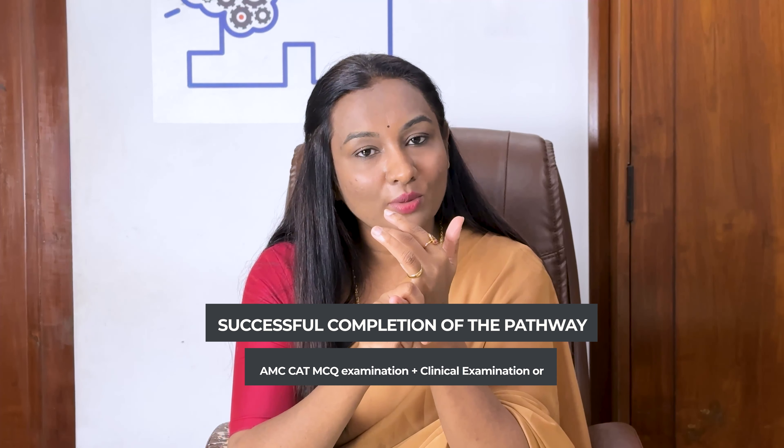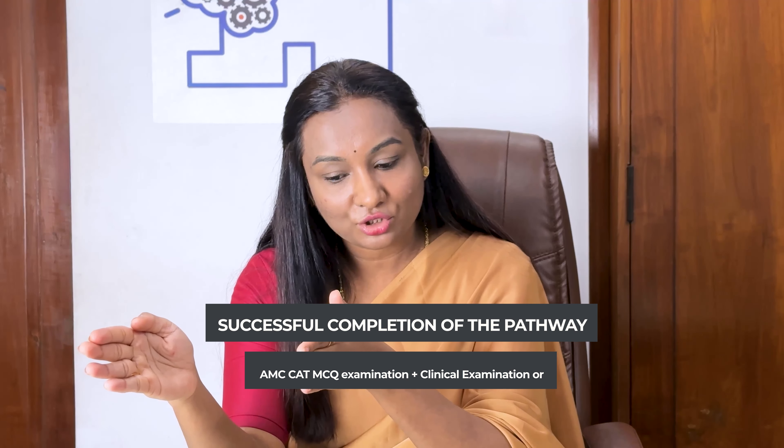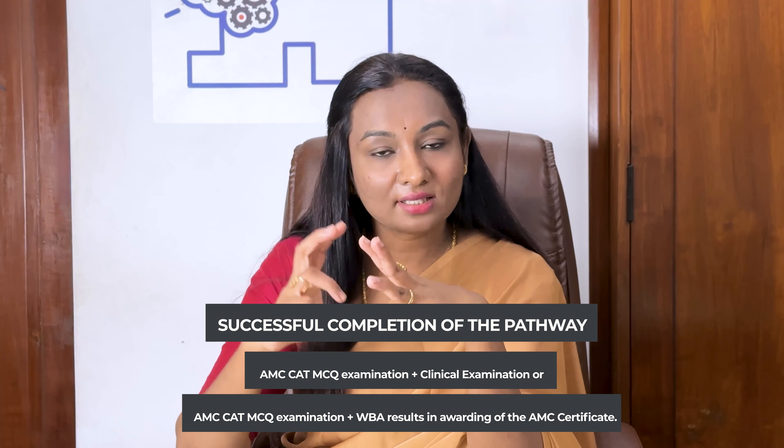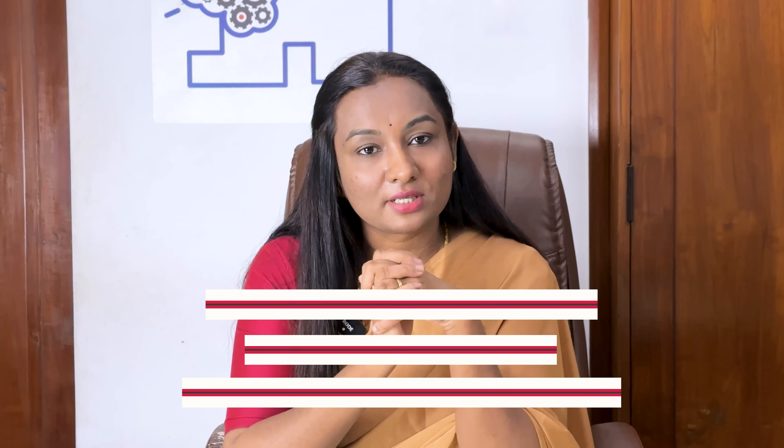Once you're done with the AMC clinical exam, apply for jobs with provisional registration. After which, once you secure your first job and complete your mandatory registration, you will get your general registration and are eligible to apply for training jobs — that is what we call residency. The AMC certificate is a requirement to apply for general registration with the Medical Board of Australia. Successful completion of the pathway — AMC CAT MCQ exam plus clinical examination, or AMC CAT MCQ plus WBA — results in awarding of the AMC certificate.